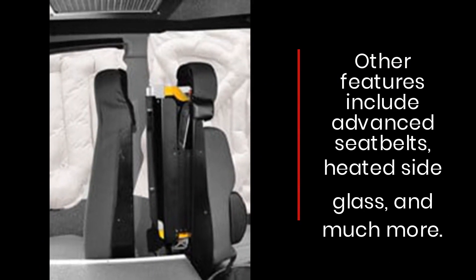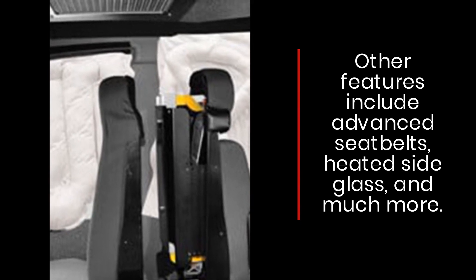Other features include advanced seat belts, heated side glass, and much more.